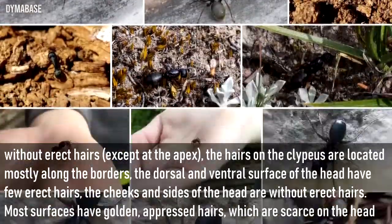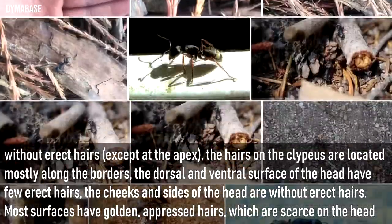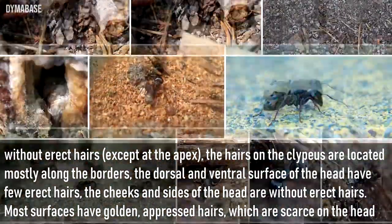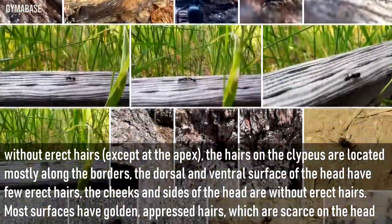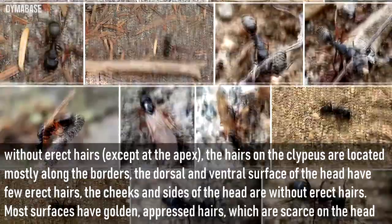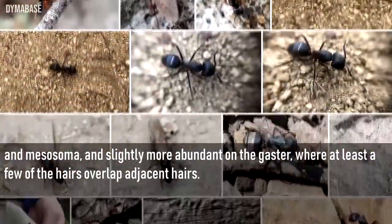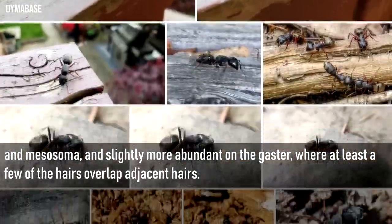The scapes are without erect hairs except at the apex. The hairs on the clypeus are located mostly along the borders. The dorsal and ventral surface of the head have few erect hairs, and the cheeks and sides of the head are without erect hairs. Most surfaces have golden appressed hairs, which are scarce on the head and mesosoma, and slightly more abundant on the gaster, where at least a few of the hairs overlap adjacent hairs.